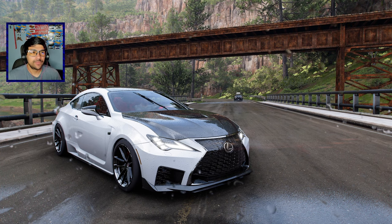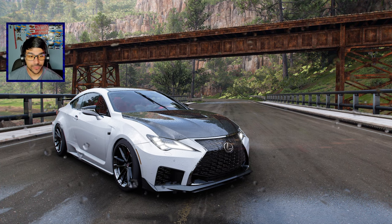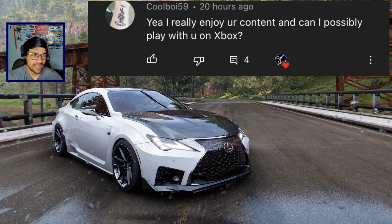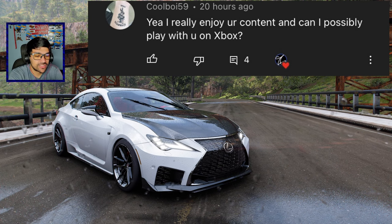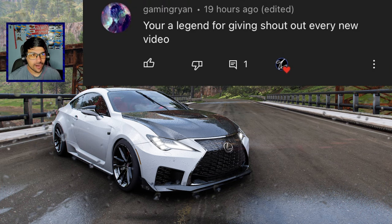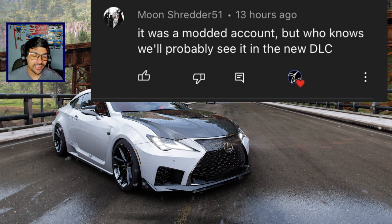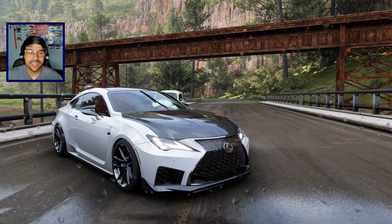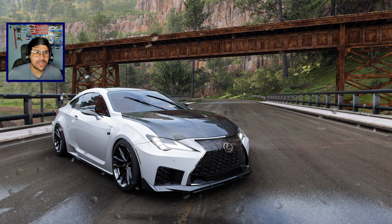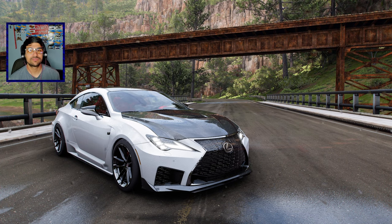Alright guys, we got some of the people that commented recently. We have coolboy59 saying 'I really enjoy your content, can I possibly play with you on Xbox?' I responded yes, add me and I'll add you back. We also got Gaming Ryan saying 'you're a legend for giving shoutouts every new video' — you're a legend for commenting, thank you. And we got Moon Shredder 51 saying it was a modded account, referring to the monster truck from the Hot Wheels event.